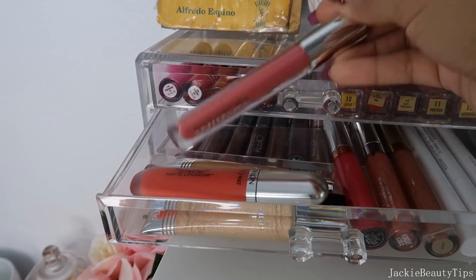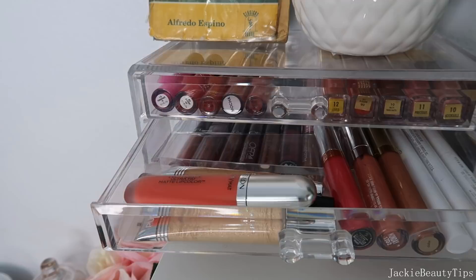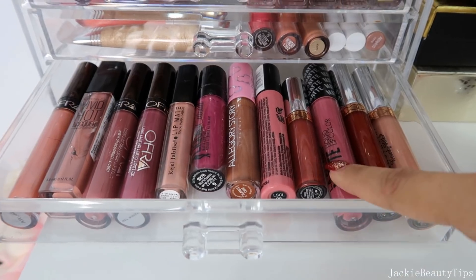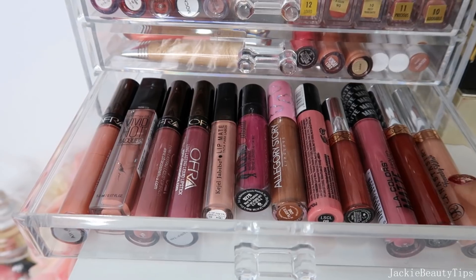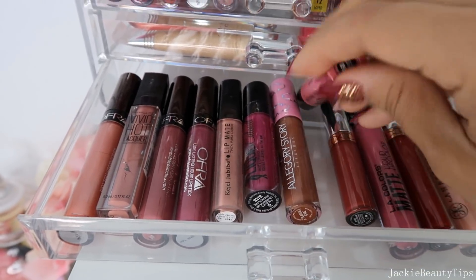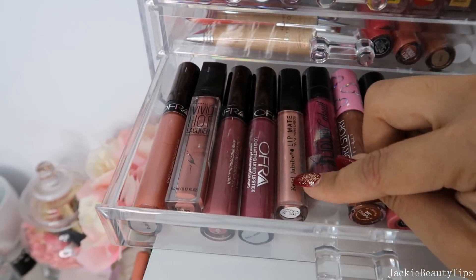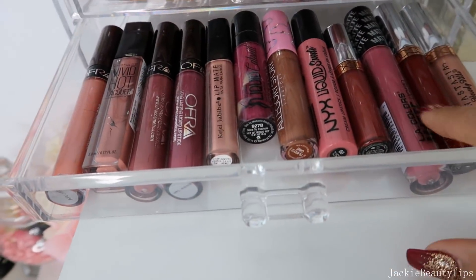También voy a estar sacando este otro que es de Covergirl, está muy bonito pero ya es hora de decirle adiós. Y acá atrás tengo más labiales, tengo estos que son de L.A. Colors que la verdad no mucho me gustaron, son un poquito pegajositos. Estos son de Anastasia, minis de Anastasia. Este es de NYX. Tengo este que es de Wet n Wild, estos que son de Keviel Javive, de Ofra. Todos estos los voy a dejar porque unos fueron regalitos.